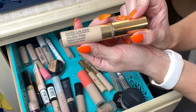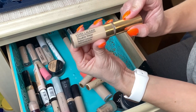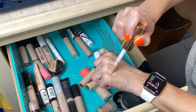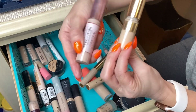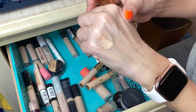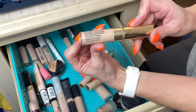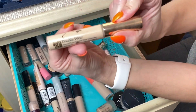I have three Estée Lauder concealers. First is the Double Wear Radiant Concealer — I like this one a lot. It's very similar to the Makeup Revolution Conceal and Hydrate; I'd say the Revolution is a dupe for this one. I use this one pretty often so I'm keeping it.